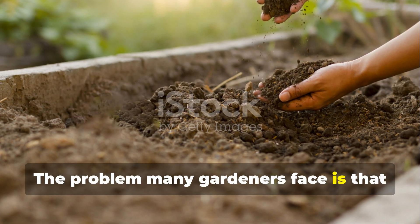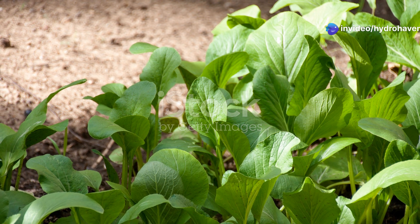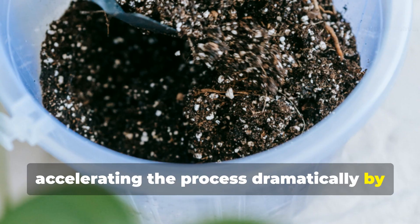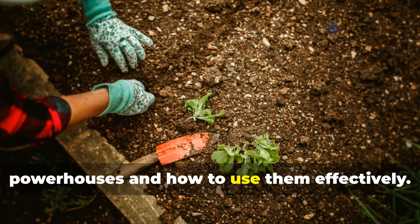The problem many gardeners face is that building humus typically takes years, sometimes decades. That's where our nitrogen-fixing plants enter the picture, accelerating the process dramatically by adding both nitrogen and organic matter simultaneously. Let's explore these soil-building powerhouses and how to use them effectively.